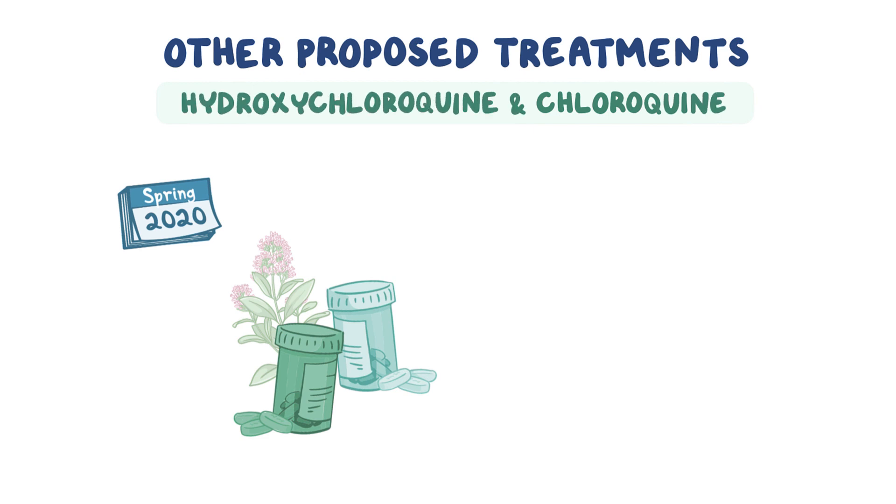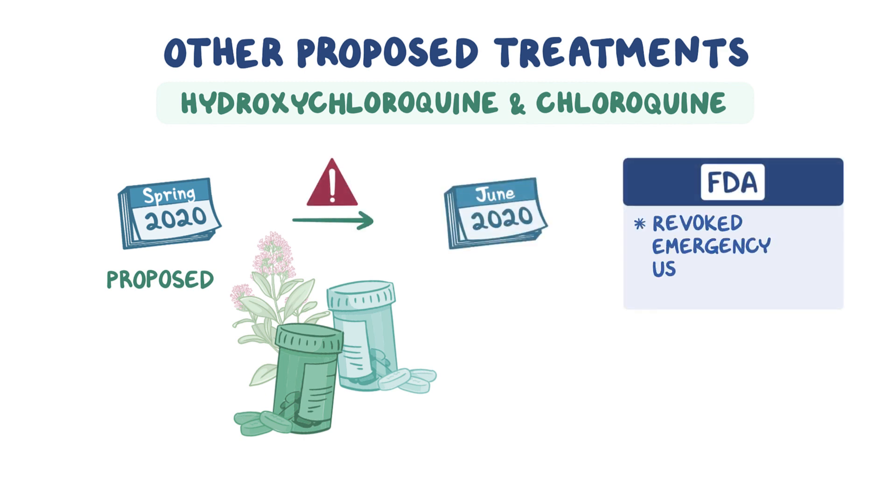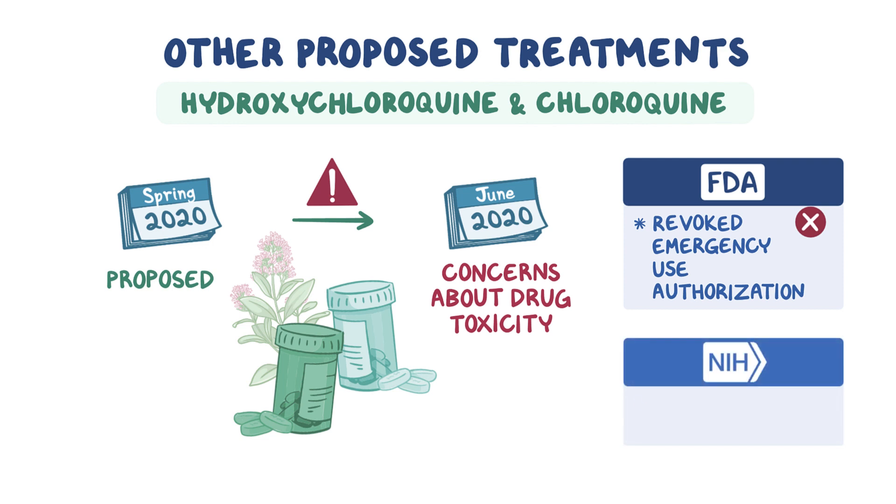In the spring of 2020, chloroquine and hydroxychloroquine were proposed as treatment options for severe COVID-19 patients. In June 2020, the FDA revoked emergency use authorization of these drugs for COVID-19 due to concerns about drug toxicity. Similarly, the NIH panel has issued a statement recommending against using these drugs, as initial trials in COVID-19 patients had either shown no benefit at all or had led to worse outcomes for patients due to the drugs' side effects.